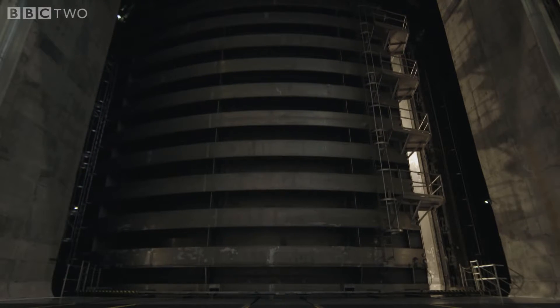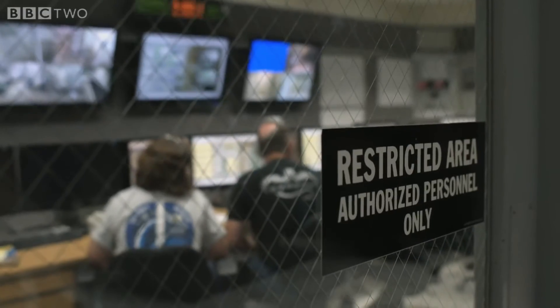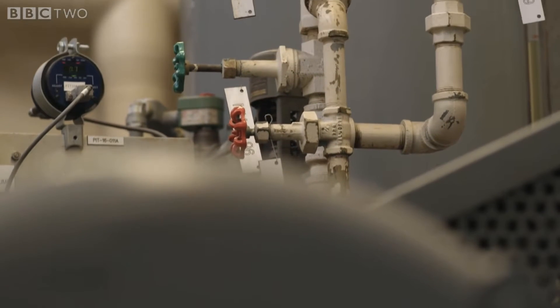It takes three hours to pump out the 800,000 cubic feet of air from the chamber. We dropped two milliTorr in the last 30 minutes. But once it's complete, there's a near perfect vacuum inside.